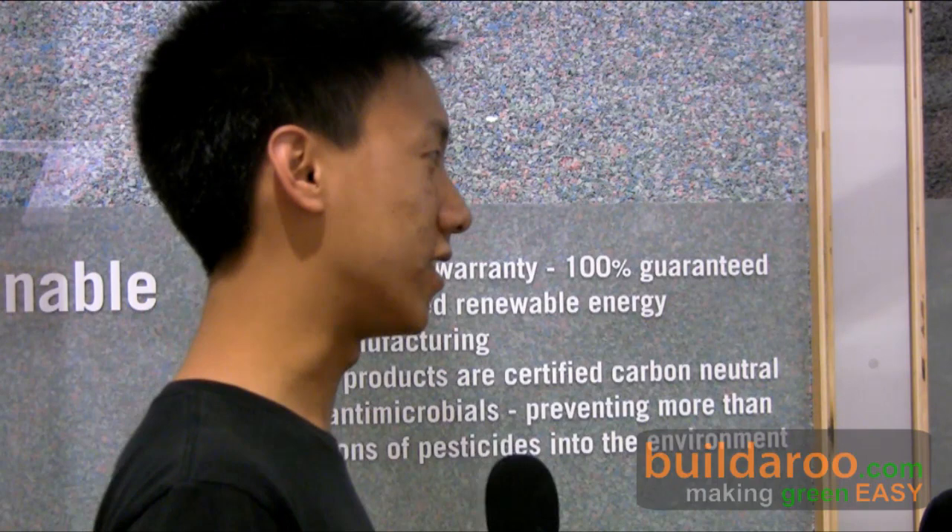Hi, I'm Ricky. Thanks for watching. I'm standing here today with Tom from Tandis, a company that takes waste streams and turns them into flooring. Tom, can you tell me a little about your company and what you do?